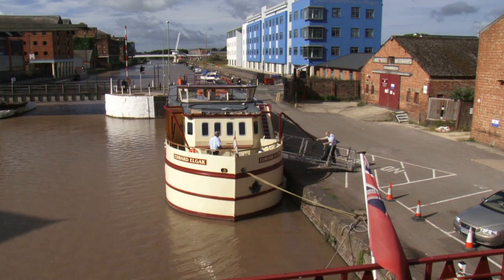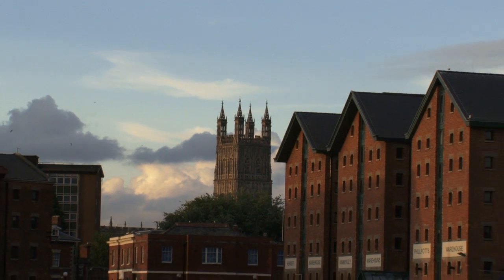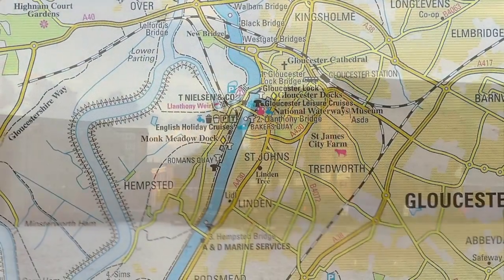Welcome to English Holiday Cruises and our inland cruiser, the Edward Elgar. We're going to show you our unique weekend break from the historic docks of Gloucester down the Gloucester and Sharpness Ship Canal.